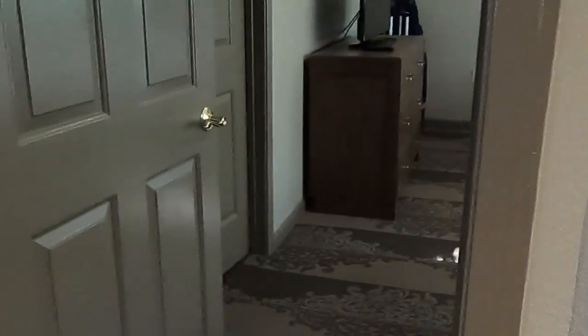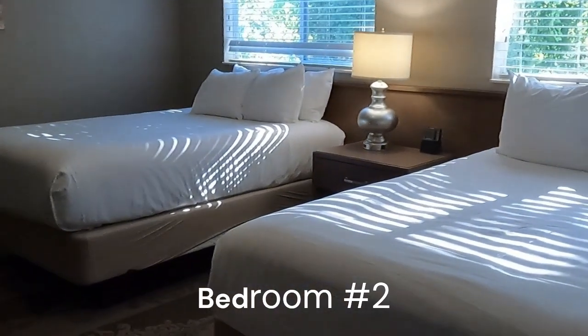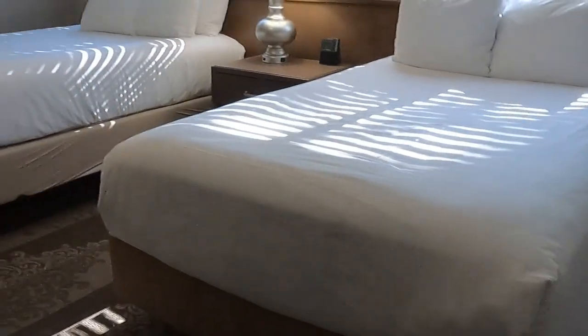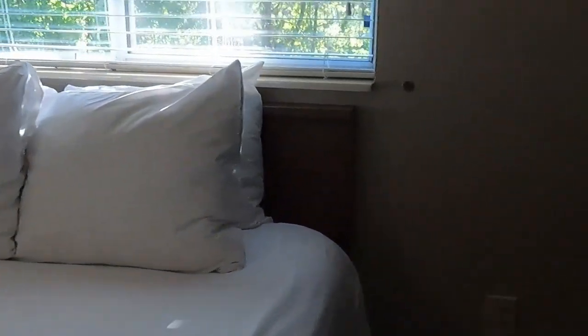And this is the second bedroom. There's two beds - they look like they're twins. It's a good size. And this is the closet. It's a walk-in closet - that's huge. It's bigger than some rooms.